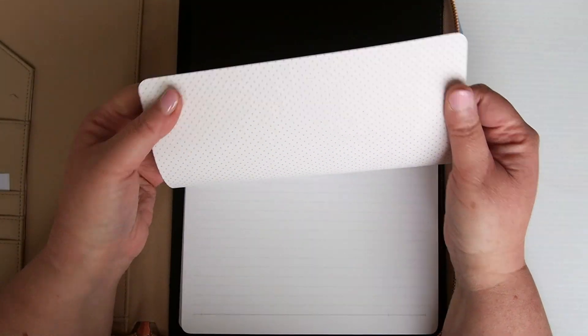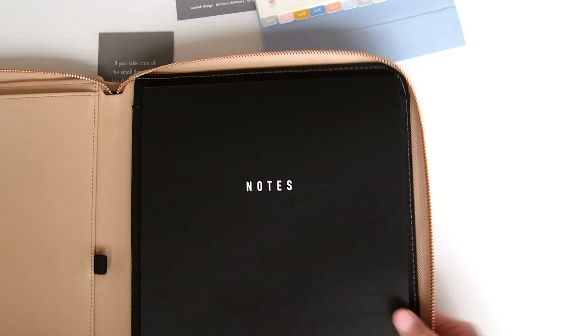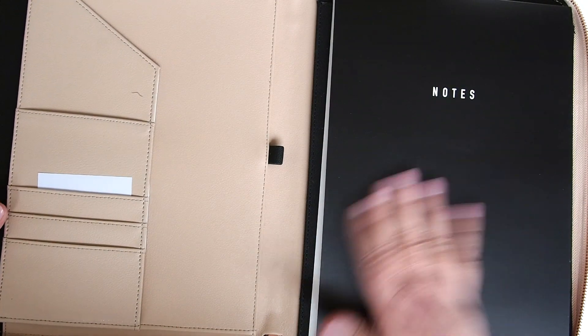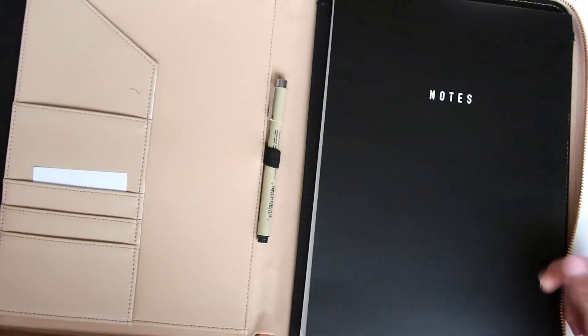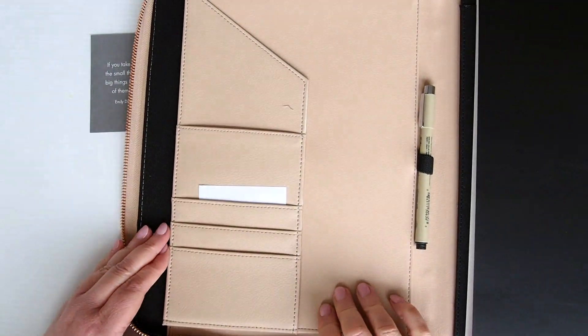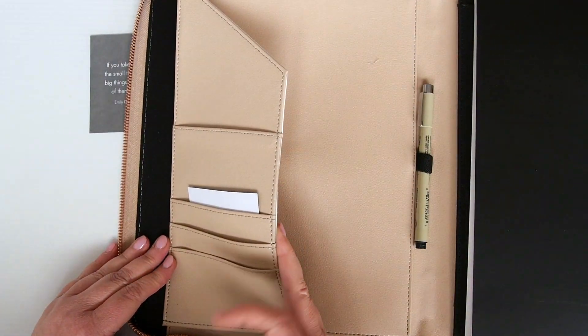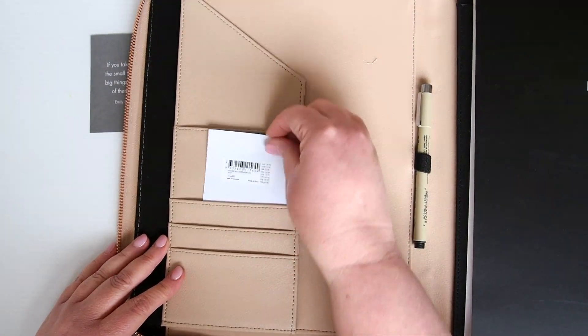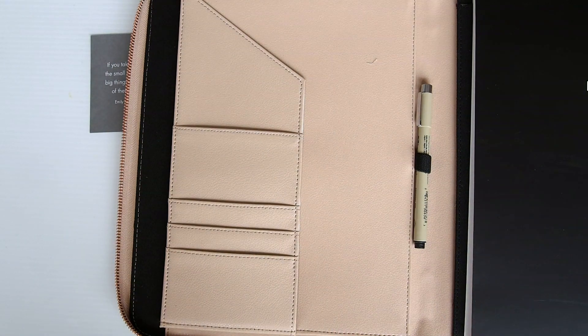When we open it up: on this side we have the notepaper — white lined paper, pretty thin, with a nice gold dot on the inside. It's a notebook you can take out and change with refills, so you could pick up any A4-sized notebook to put in there. It has a little pen loop — I'll put my Pigma Micron in here so you can see. And on this side we have a secretarial pocket with card slots.